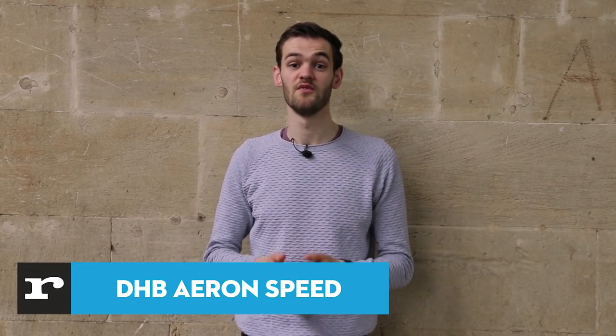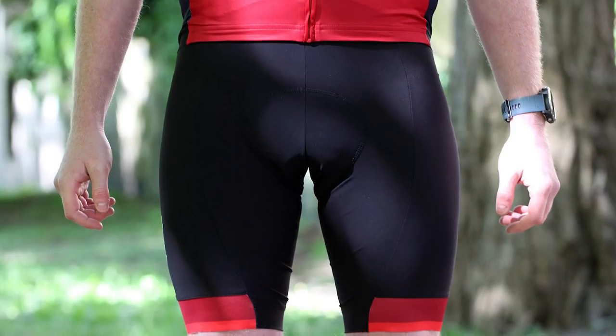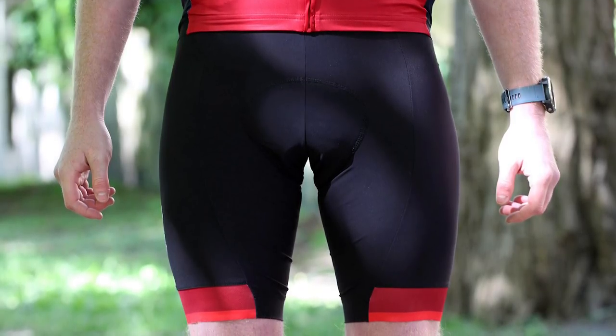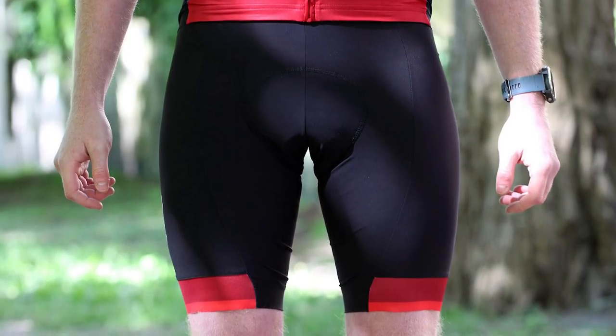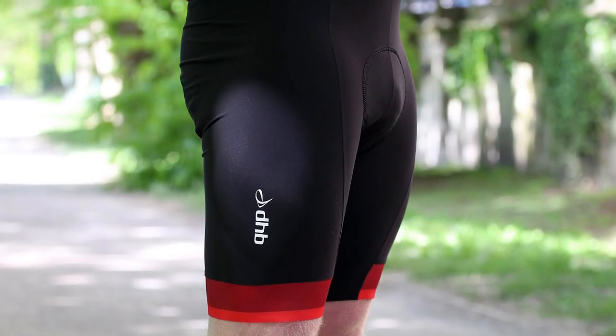We're also covering a wide range of price points, so there's something for all tastes here. The DHB Aeron shorts are very good value for money with no compromises, and we highly recommend them if you want a pair of long-lasting, tech-packed bib shorts for training and racing in the warmer months. DHB has really made a name for itself with well-priced clothing, and these are its most technical shorts to date — the culmination of 10 years experience, and it really shows.